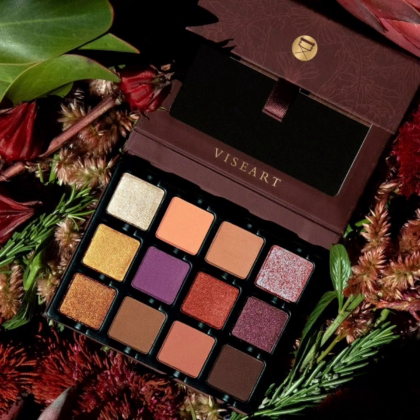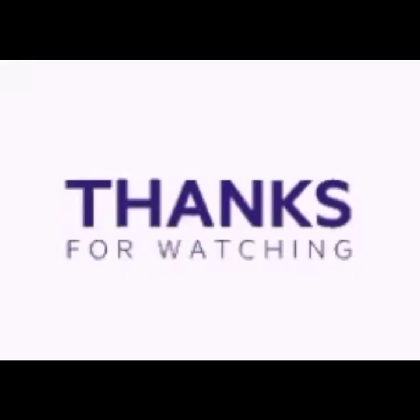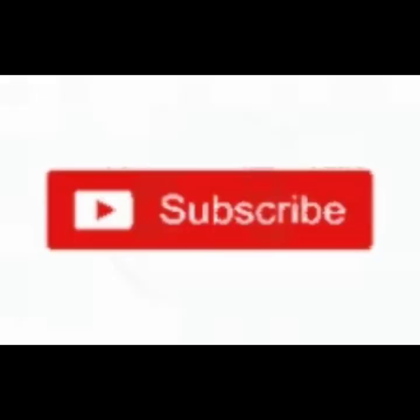This palette is available now on Beautylish and the price is $44 each. If you like this video, please give a big thumbs up, subscribe to my channel, and hit the bell icon so you will be notified of the latest makeup news. Till then, stay tuned, stay connected, stay healthy. Bye!